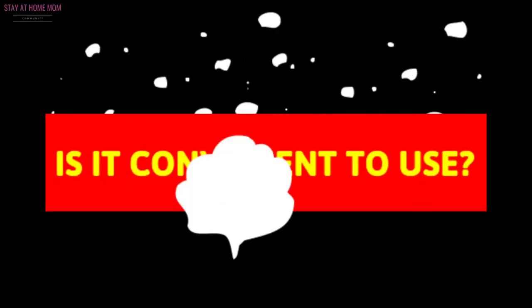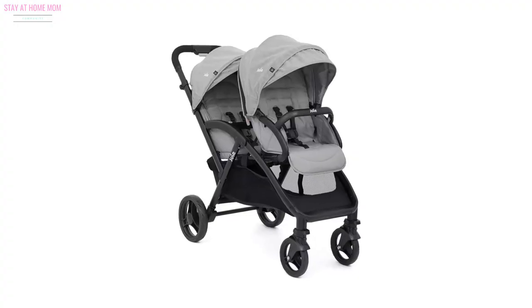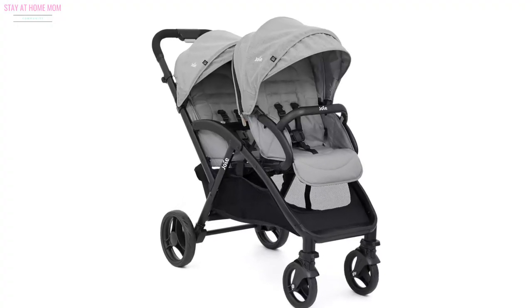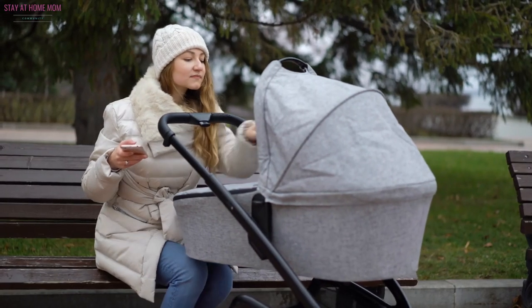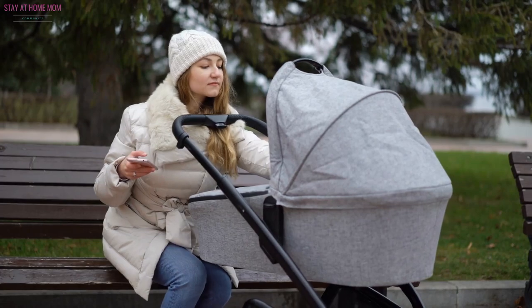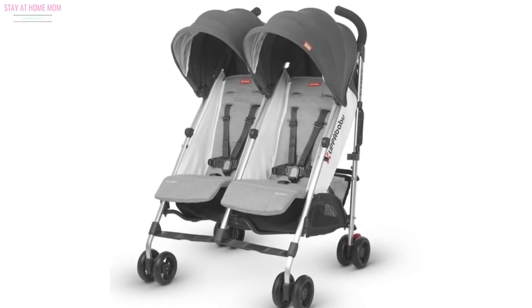Is it convenient to use? If you are looking for the best double umbrella stroller, the good news is that you no longer have to worry about the humongous twin strollers of the bygone years. See to it that you choose one with features that can make things more convenient. Pick a super lightweight model that comes with a carrying handle.